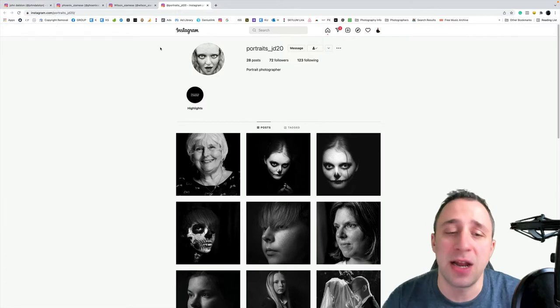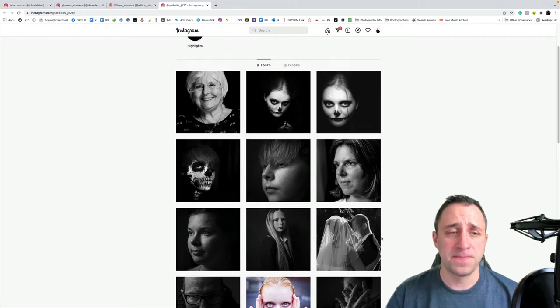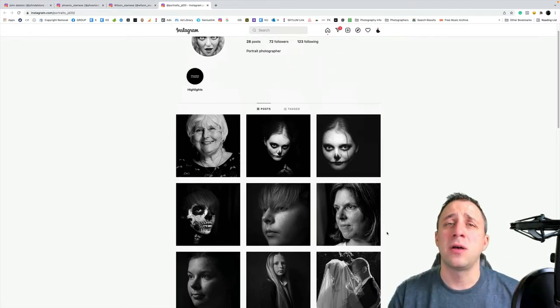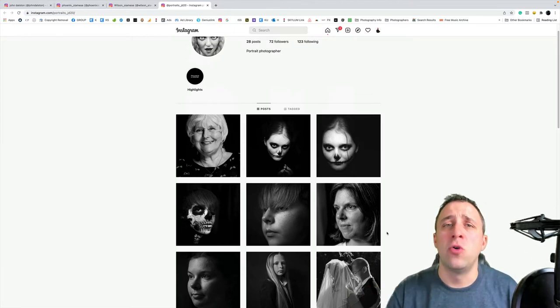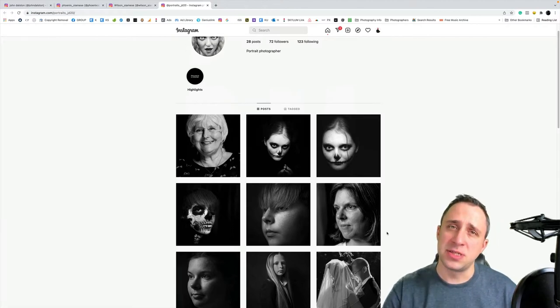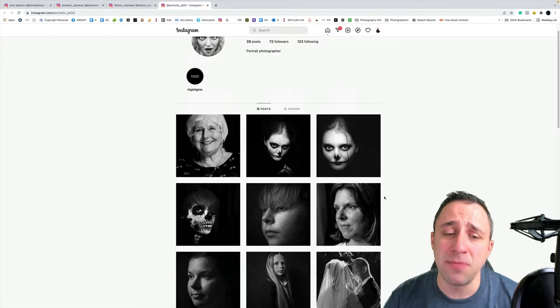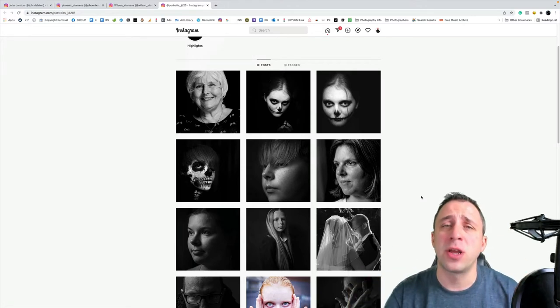John has several Instagram accounts. Looking at his portrait account, his images showcase a recognizable style — something really important in photography. You start by learning technical skills, then look for the right composition, and then you create your own photography style, so that when somebody looks at your images, they immediately know they belong to you. John is very good at working with light, drama, and subject — the combination works very, very well.